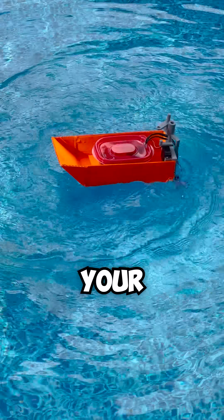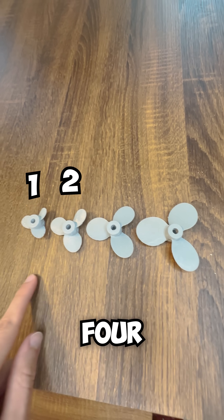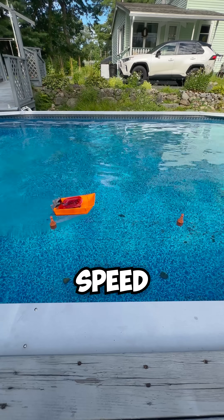I'm upgrading my RC boat using your comments. You guys wanted me to use bigger propellers, so I made four different sizes. One is the smallest, and four is the biggest. Let's do a thrust test and a speed test.